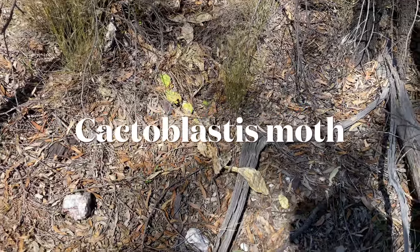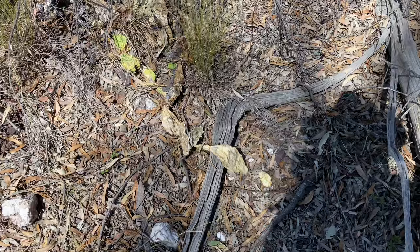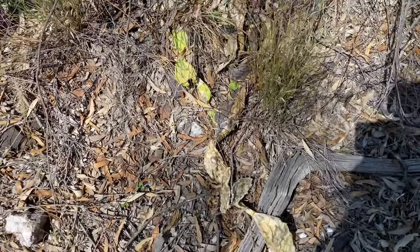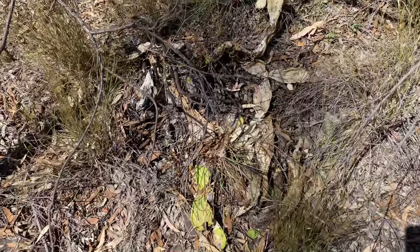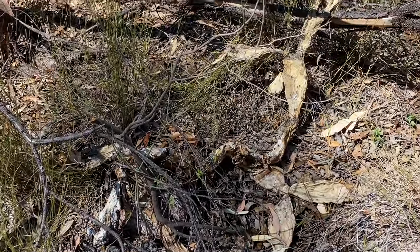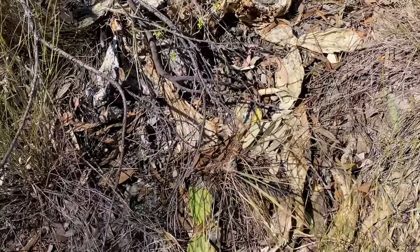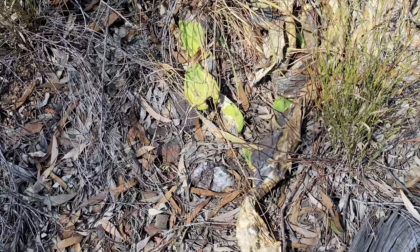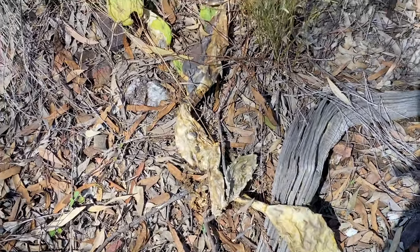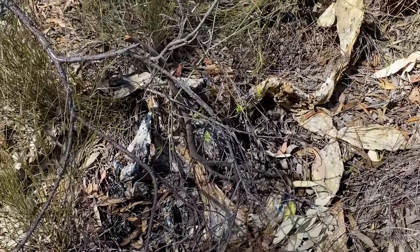Just on that prickly pear thing — the government released a moth. You can see some evidence that this moth lives in the cactus and somehow kills it. There's one that looks like it's dying from whatever this moth has managed to do. It's done a bloody good job anyway.